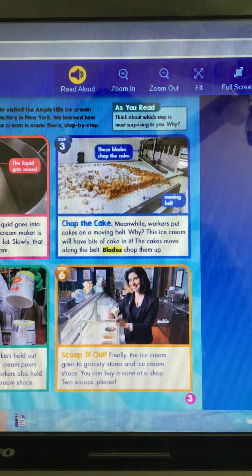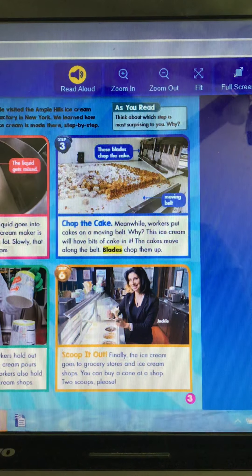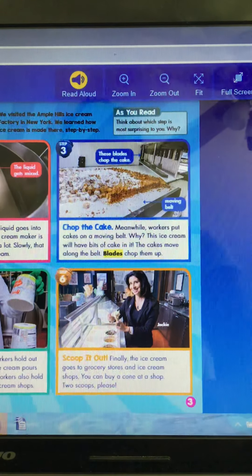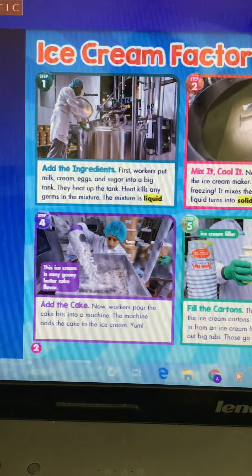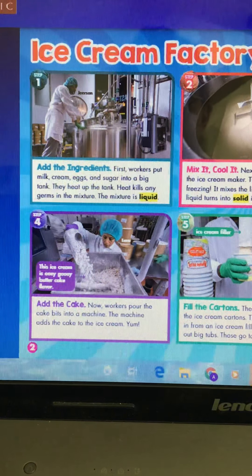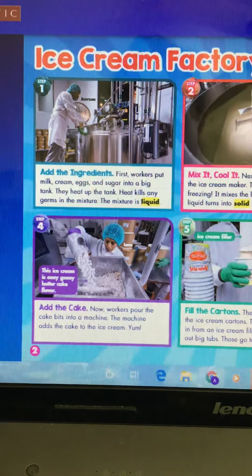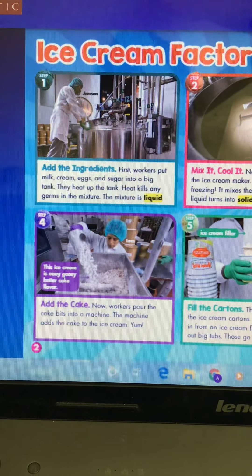This ice cream will have bits of cake in it. The cakes move along the belt and blades chop them up. It shows us the moving belt and the blades that chop the cake. Step four: add the cake. Workers pour the cake bits into a machine. The machine adds the cake to the ice cream. Yum — this ice cream is ooey gooey butter cake flavor!